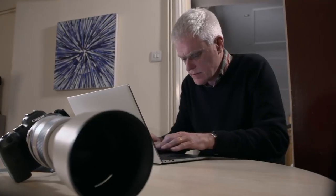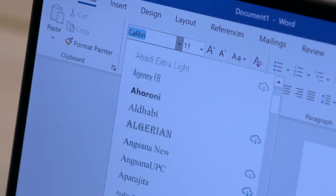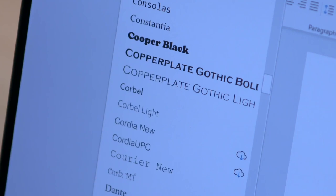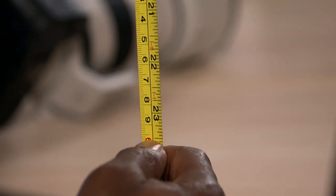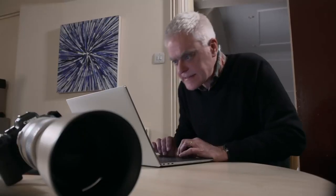I'd be using the legendary word processing software that is Word — you can choose from up to 700 different fonts with a maximum text size of 1638 point, which is 23 inches big. WPS also allows text to reach gargantuan proportions, albeit with just 183 fonts.